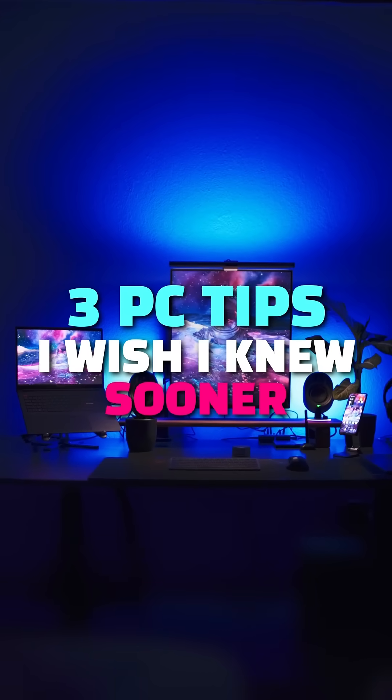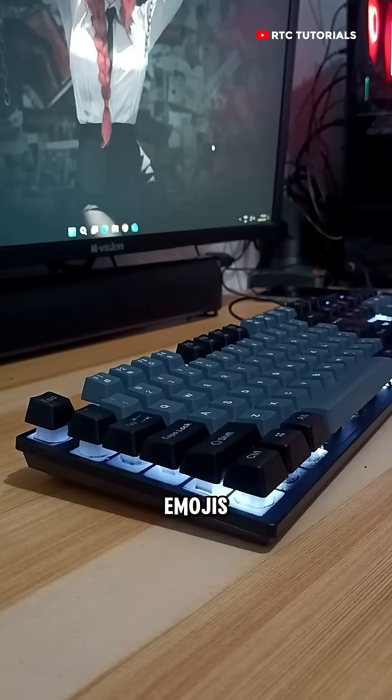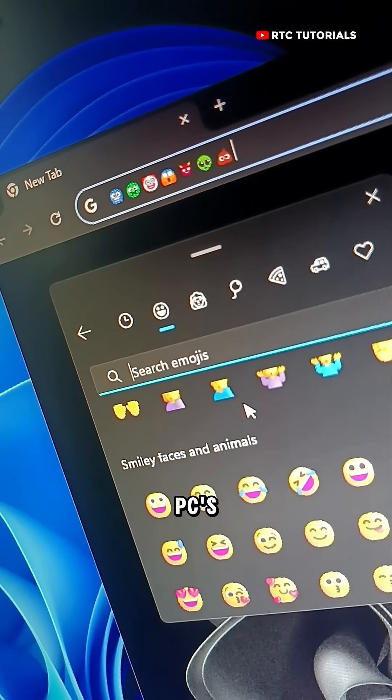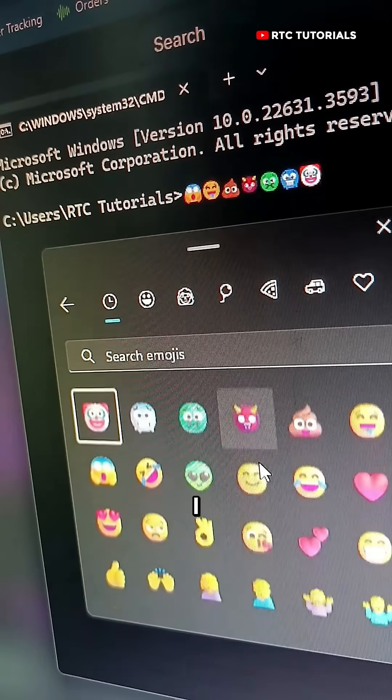Three PC tips that I wish I knew sooner. If you're ever typing on your keyboard and you realize that you can't type emojis, all you have to do is press Windows, period. This will bring up your PC's built-in emoji keyboard that you can literally access from anywhere. And I mean anywhere.